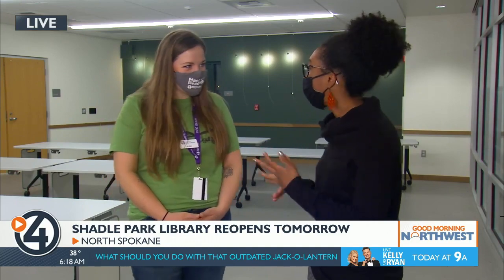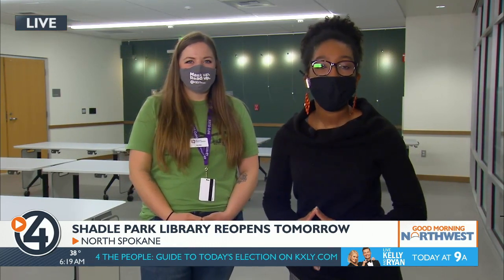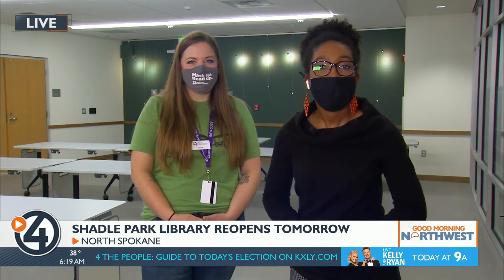Something that I love about these renovated libraries — even the Shaw Middle School one that we saw a couple months ago — is it has a children's play space, and each one has a unique theme. This one is really cool, you're going to want to check it out. We'll be highlighting that play space coming up later this hour. Reporting live at the Shadle Park Library, Destiny Richards, 4 News Now.